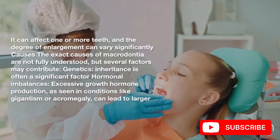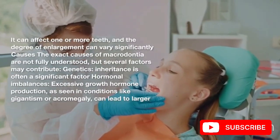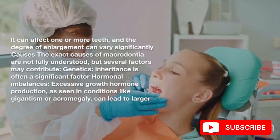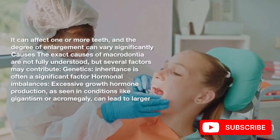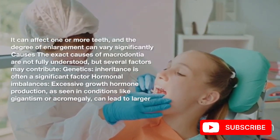Causes. The exact causes of macrodontia are not fully understood, but several factors may contribute. Genetics: inheritance is often a significant factor. Hormonal imbalances: excessive growth hormone production, as seen in conditions like gigantism or acromegaly, can lead to larger teeth.